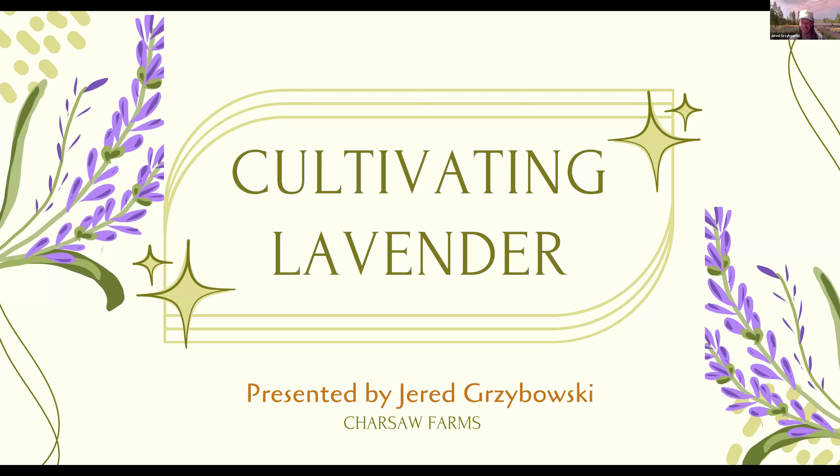My name is Jared Grzybowski. I've been growing plants for quite a while, with a focus on lavender and herbs for at least the last 10 years. We've been growing plants for the last six years at Goodwin Creek Gardens Nursery, which has been around since 1977. More recently, we're excited to announce that we've partnered with Charsaw Farms out in Napa, California.